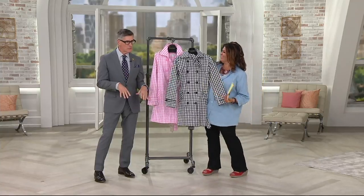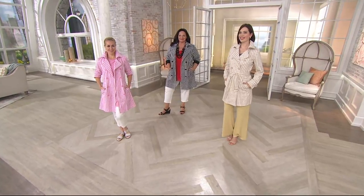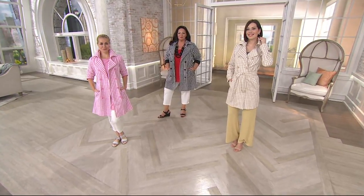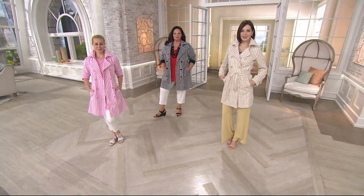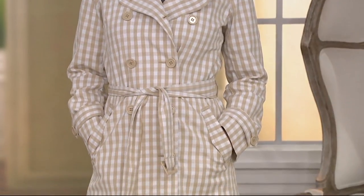Guess what? My mom wore one when I was a little kid. Joan wore one in the 1960s, the 70s, the 80s, the 90s, the aughts — she lived in her trench coats. I always said when the sable coat came off in the spring, the trench coat went on for Joan. I love it. Just so chic.